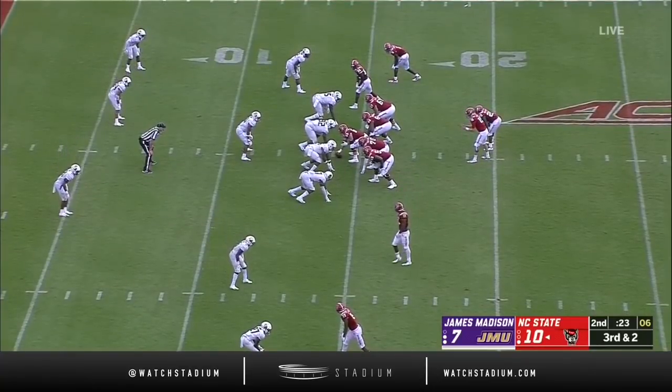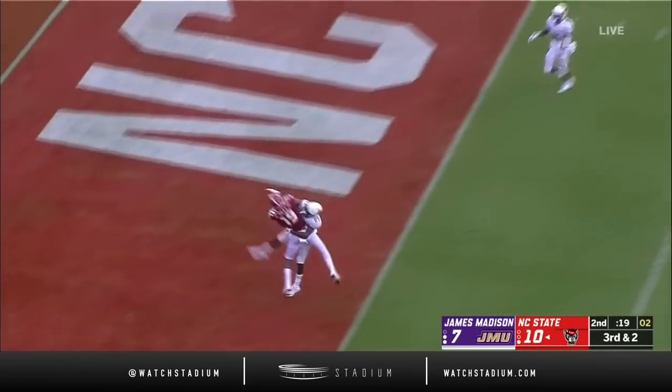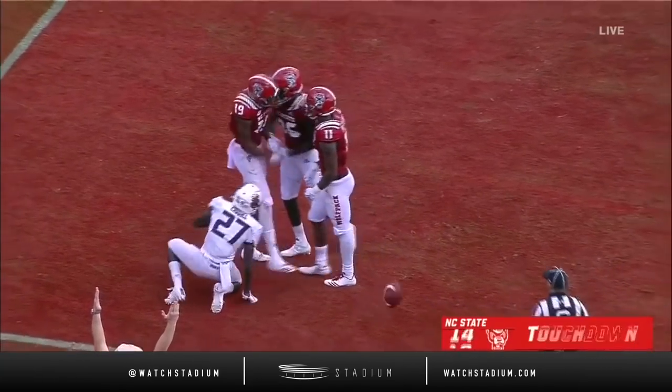On the third down and two, Finley goes up top and it is called in — CJ Bradley! Touchdown, NC State!